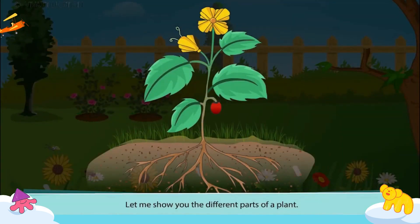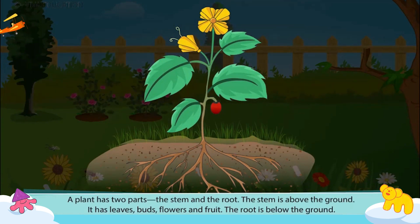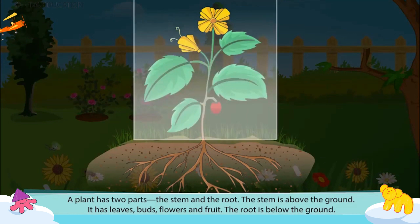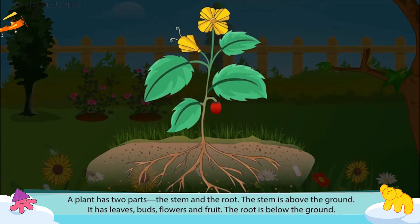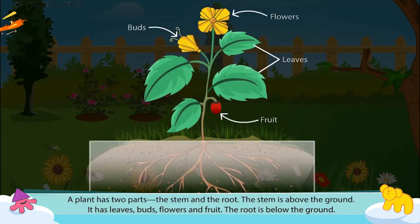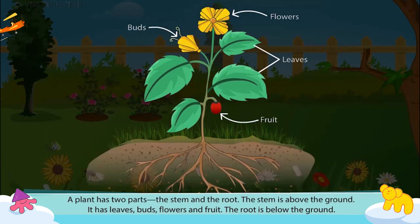Let me show you the different parts of a plant. A plant has two parts: the stem and the root. The stem is above the ground. It has leaves, buds, flowers and fruit. The root is below the ground.